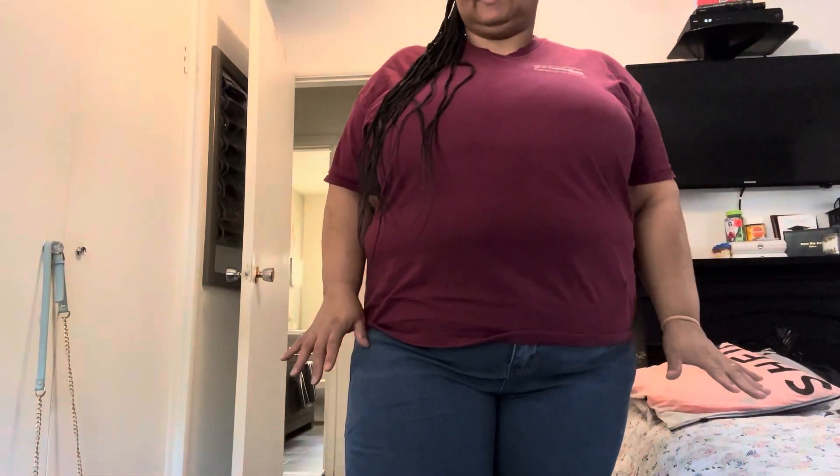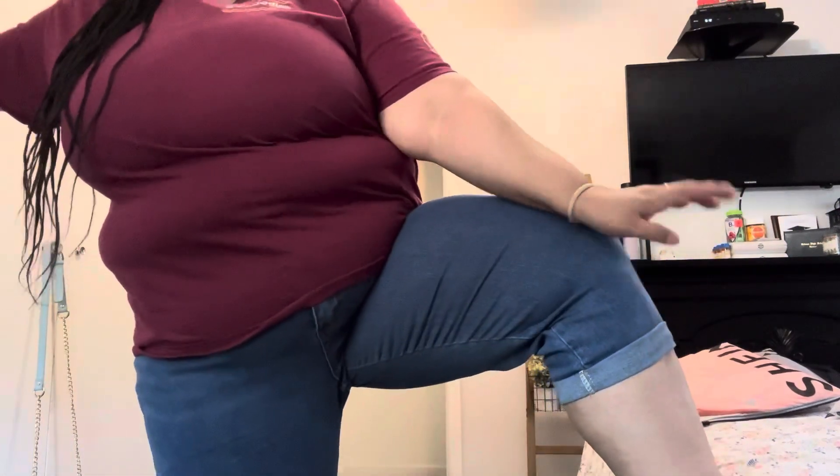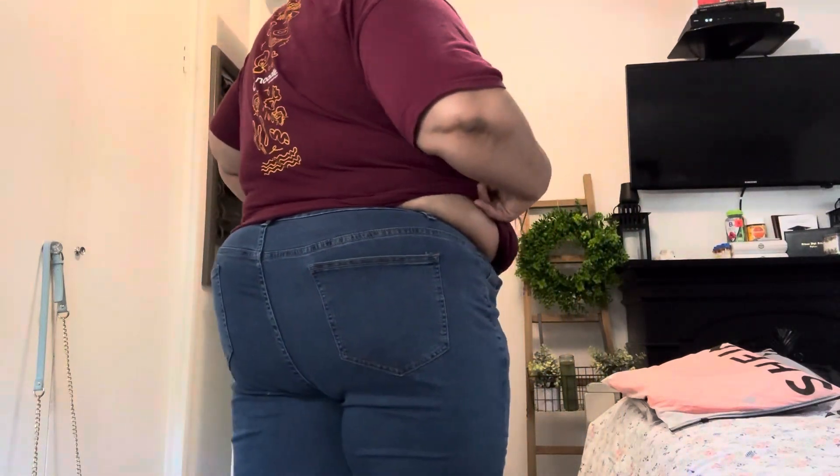These next pants are actually capris — they go up to about the knee. I love these! These are 10 out of 10. If you are plus size, they have the right amount of stretch, they fit so good, and these are going on vacation with me. I actually might go back and see if they have these in different colors, that's how much I love them. Two pockets in the back — wonderful!